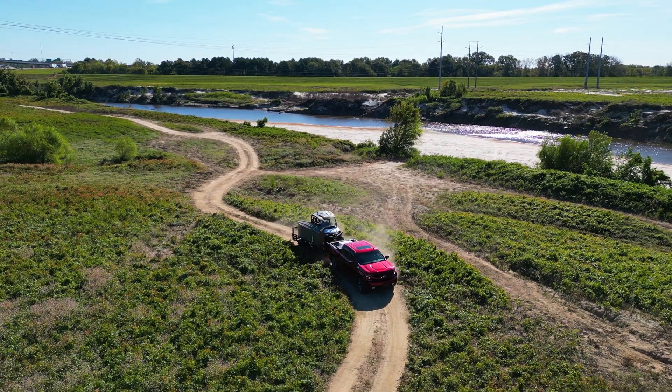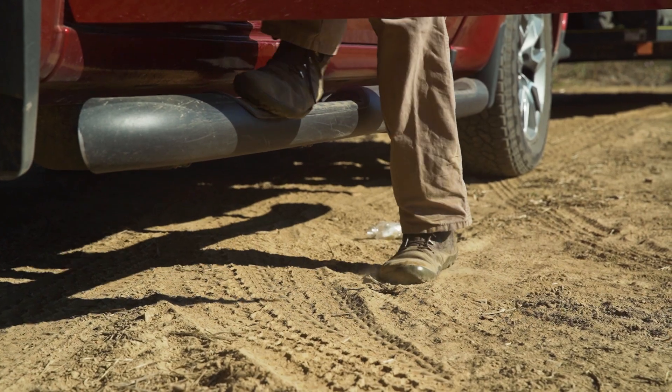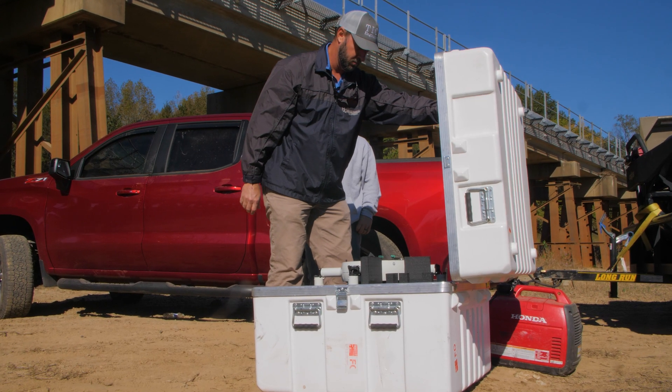This is a production of WGBH. The project we are working on today — we were hired by the Mississippi Department of Transportation to survey and collect a three-dimensional model of the Pearl River in Jackson, Mississippi.